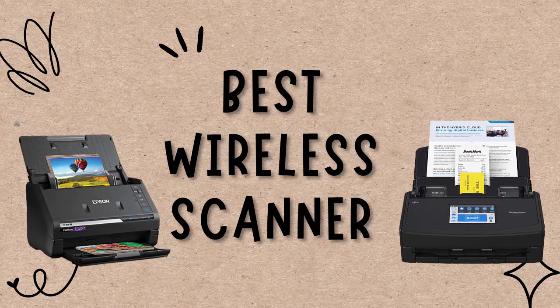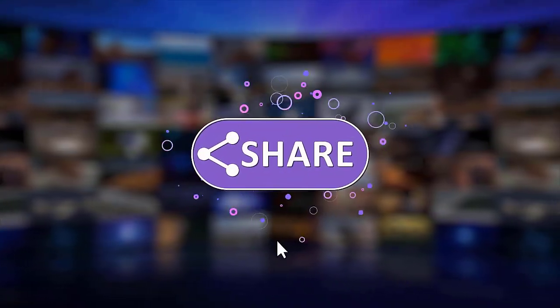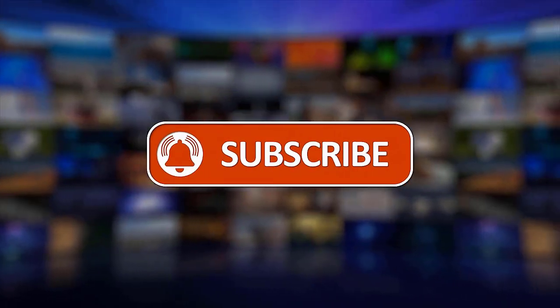Whichever of these two scanners you pick, I'm sure it will be perfect for you. That's it. Please make sure to like, share, and subscribe to our channel. Thanks for watching.